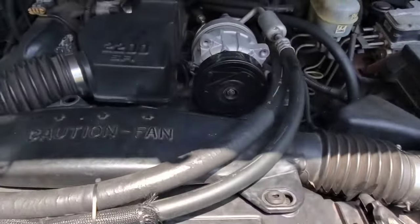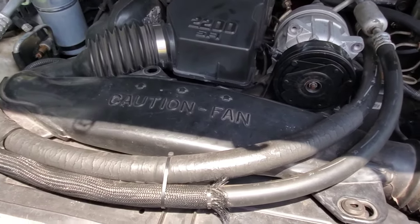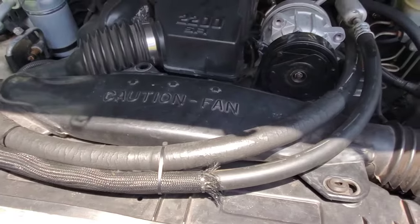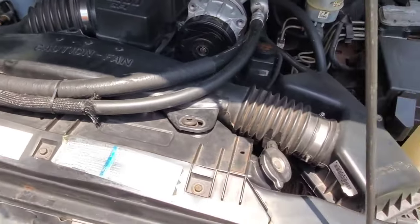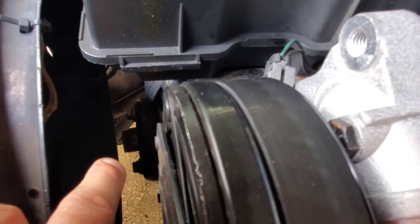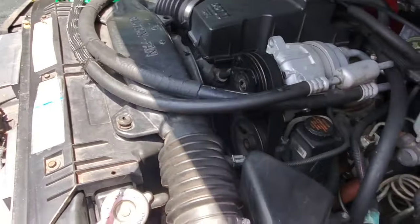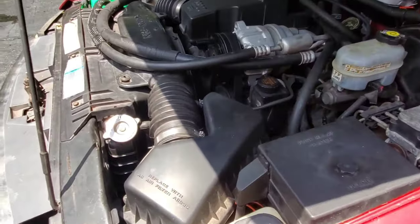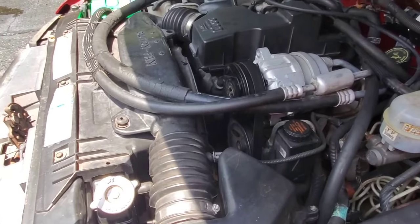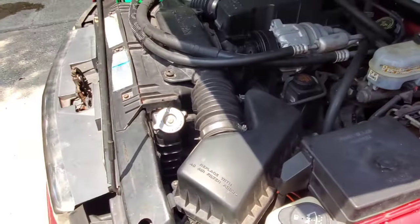Another thing: the thermostat, though easy to get to, fails quite often. I don't know why these things run so hot, but they do. Another major failure point is that the fan clutch gives out often. I've removed my fan off the clutch plate — there is no fan and no clutch. I replaced two fan clutches with the original fan and they just kept failing. It was getting very annoying and costly.